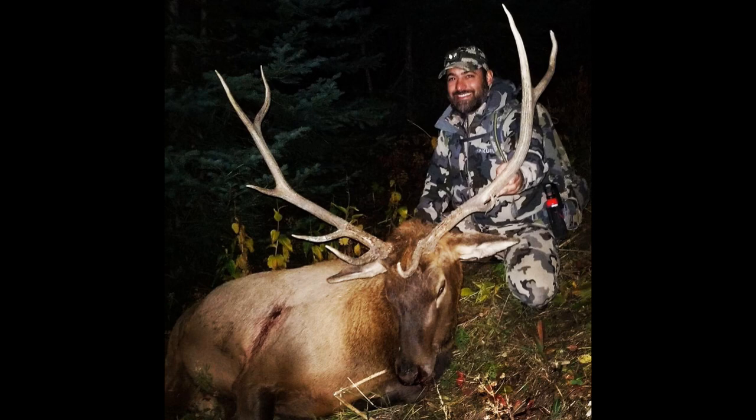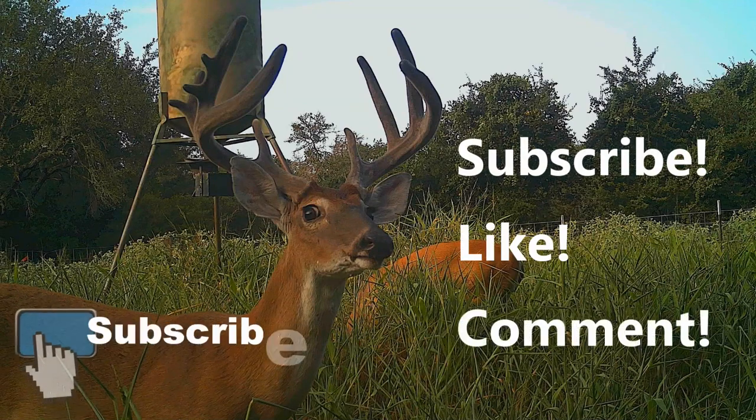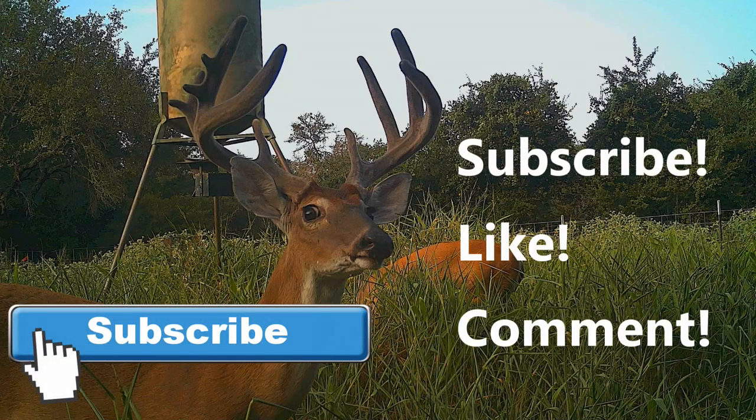So, can elk jump string? Yes, absolutely. You're better off shooting at relaxed, unsuspecting animals, especially at further distances. But that's not always the situation that you're presented with. Luckily, elk have a large vital area, so you have some margin for error. I'm Jesse with Strix Outdoors. Don't forget to hit the subscribe button. And until next time, thanks for watching.